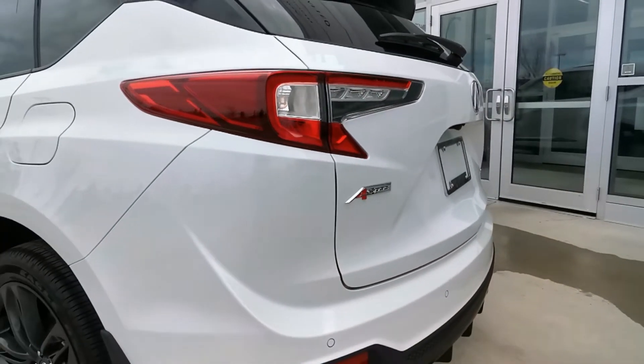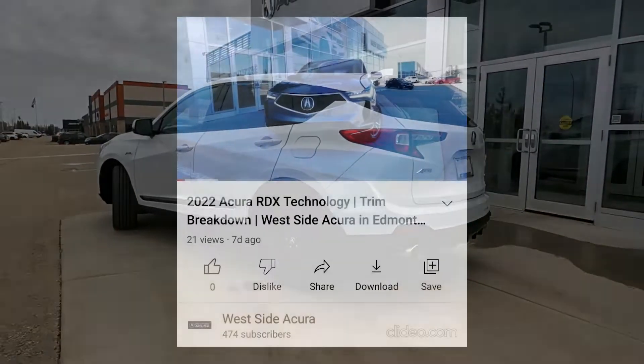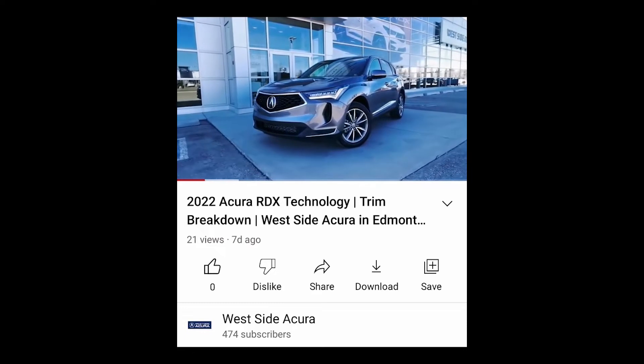It's time to take a look at what the A-Spec trim level for the 2022 Acura RDX has to offer. If you missed our video about the technology trim, it will be linked in the description box, so be sure to check it out for a comparison.